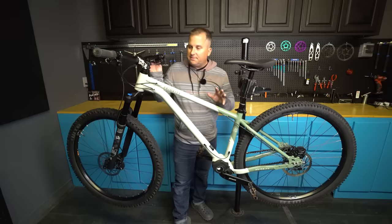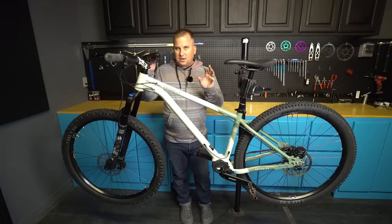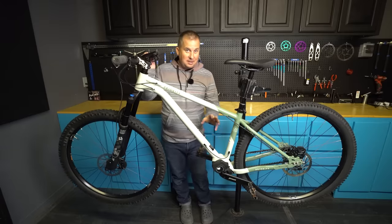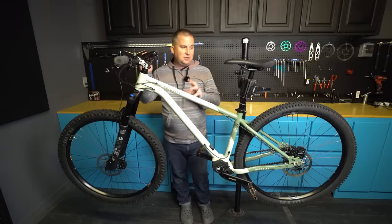The MSRP for this bike is $3,999. That's a lot of money for a hardtail if you're not used to shopping for Pinions, but to have a Pinion hardtail at that price is pretty impressive — especially with this modern geometry.